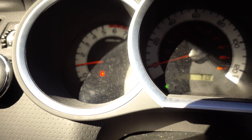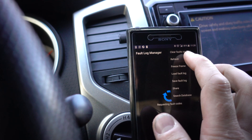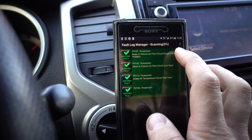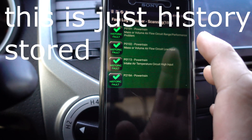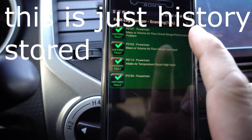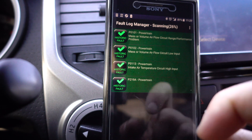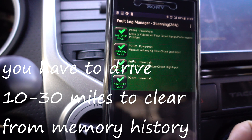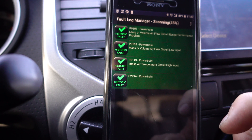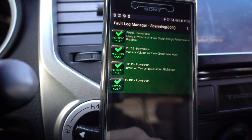Let's see — I will refresh and see if I have anything. It pops back up since I just cleared it, but it's all green, not red, so it's not fully clean and I have to drive a cycle. It says historic fault — something that was stored.